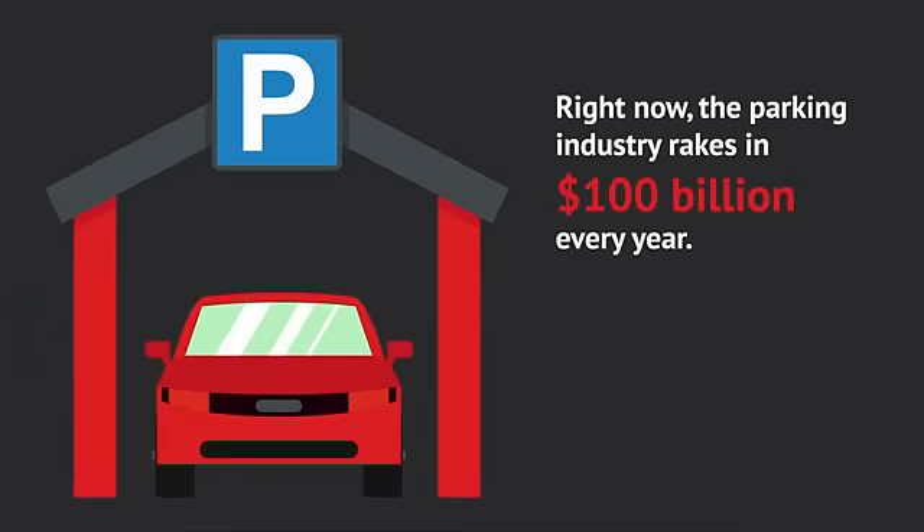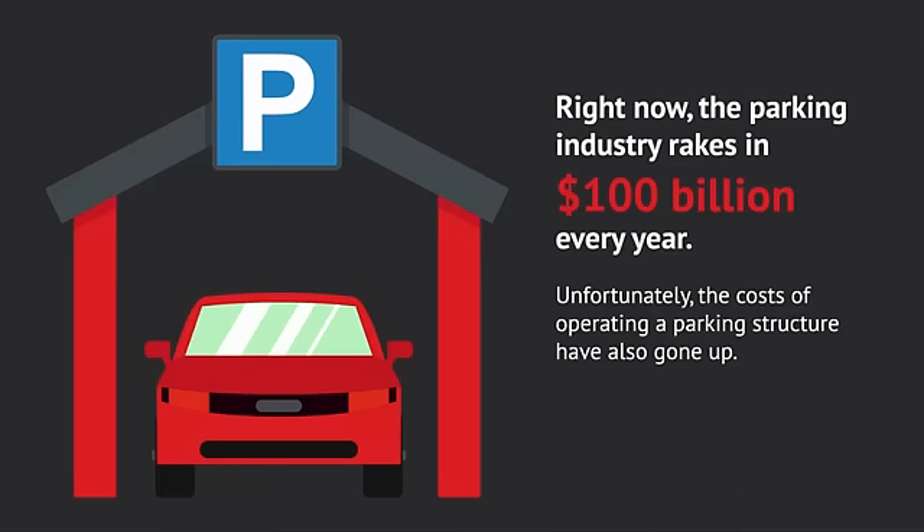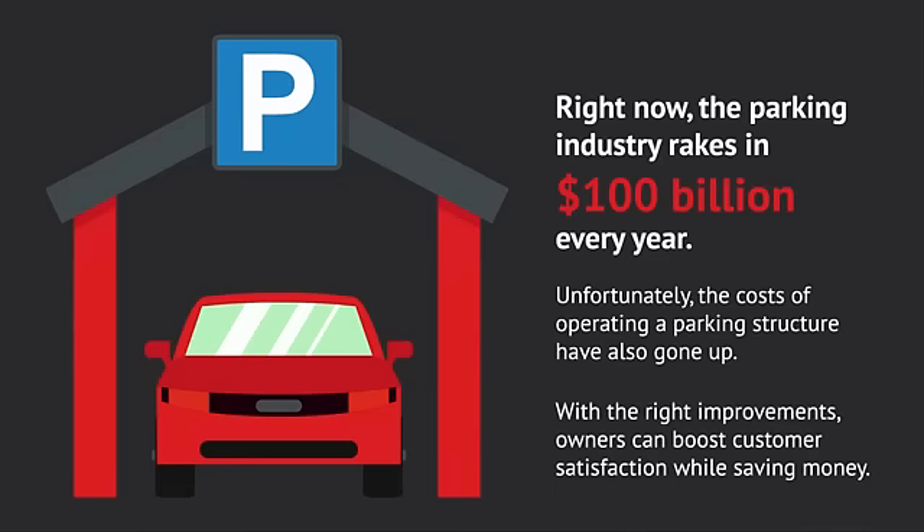Right now, the parking industry rakes in $100 billion every year. Unfortunately, the costs of operating a parking structure have also gone up. With the right improvements, however, owners can boost customer satisfaction while also saving money.